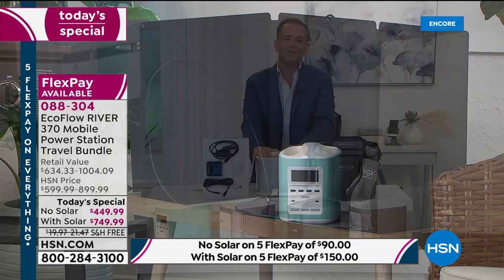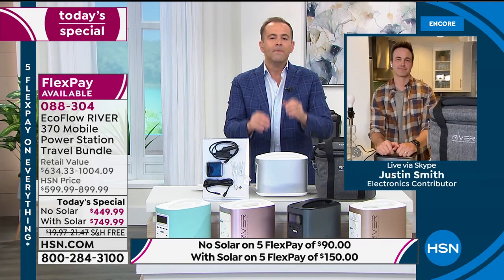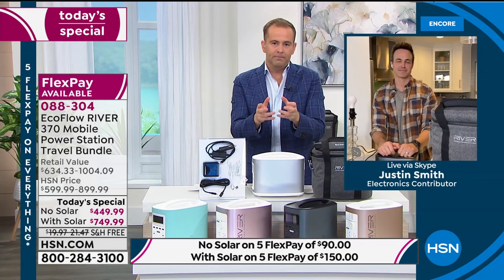Our special guest Justin Smith is here to guide us through. When you lose power, your heart sinks — you've got to have backup power in some form. That's when EcoFlow comes to the rescue.